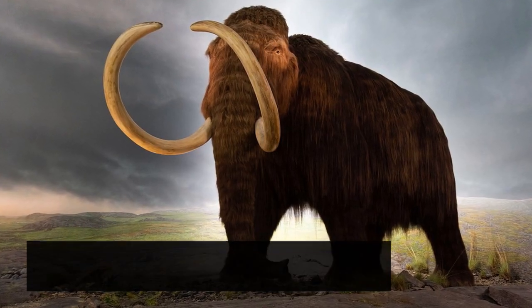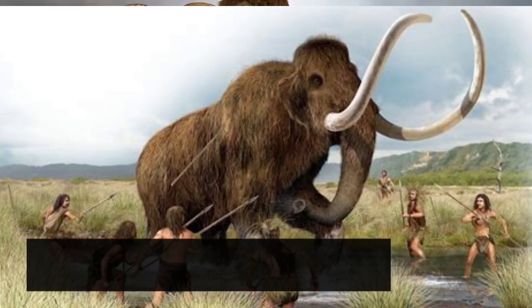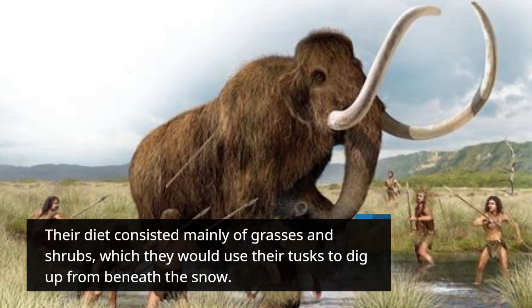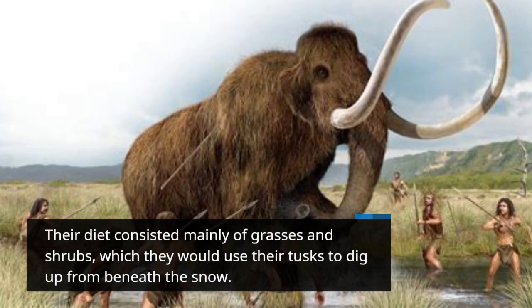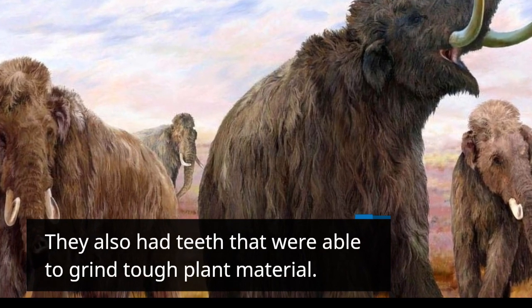Woolly Mammoths stood around 10 to 13 feet tall at the shoulder and weighed around 6 to 8 tons. Their diet consisted mainly of grasses and shrubs, which they would use their tusks to dig up from beneath the snow. They also had teeth that were able to grind tough plant material.